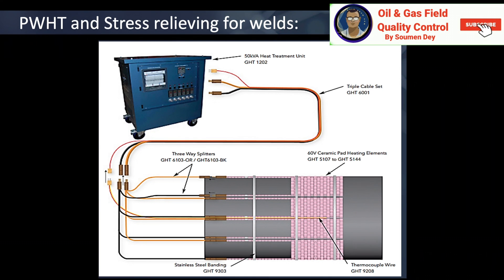Is welding allowed after PWHT? Strictly in accordance with the governing code which specifies the need for PWHT, no welding is allowed after PWHT. Otherwise, PWHT will need to be repeated to relieve any residual stresses that may have been introduced by the new welds.